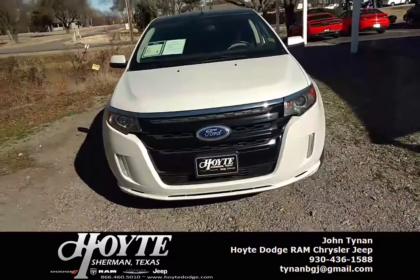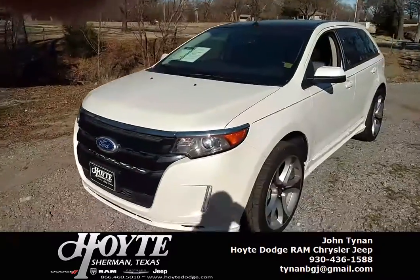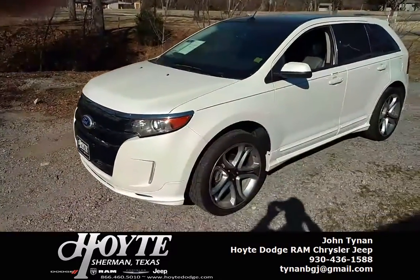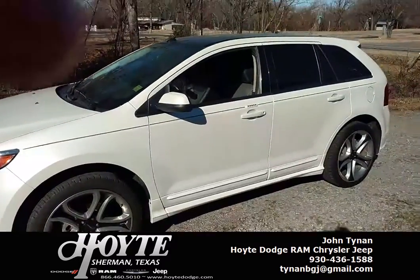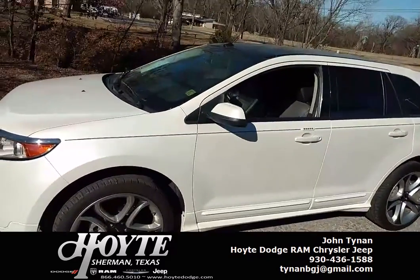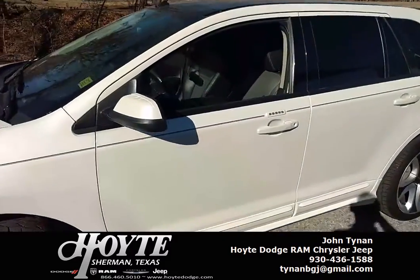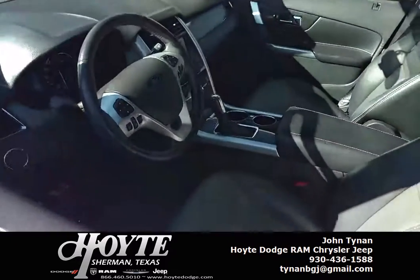This thing has gone through our service department. Not only do we change the oil, but we check all the tires, suspension, engine life, drivetrain — everything. We also look at the Carfax and the history of the vehicle to see if there's anything we just can't see with the naked eye. This car has passed all of the inspections that we do at Hoyt Dodge.